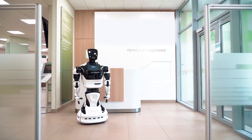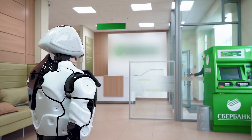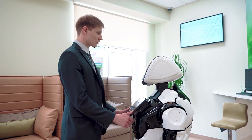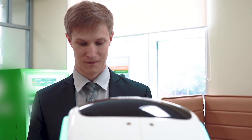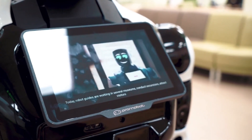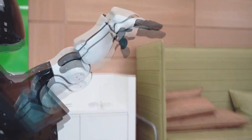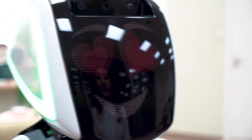Today robots are actively being introduced into the service sphere. The robot initiates communication with visitors, welcomes and gets to know them. Regardless of whether the person agrees to be acquainted or not, it asks what operation the client wants to perform. The customer can choose it on the screen. The robot performs the function of informing — it autonomously moves around the place of work, attracts the attention of visitors, and tells about the actions, offers and news of the company.